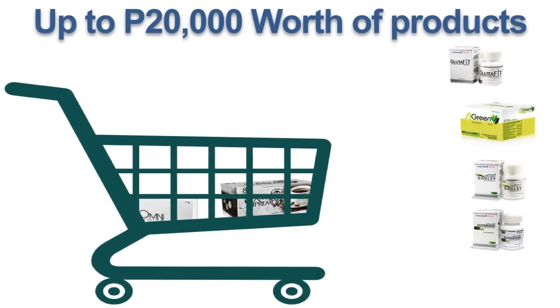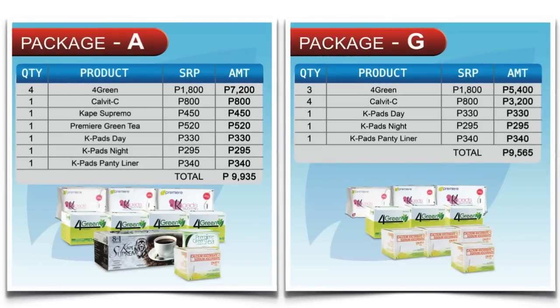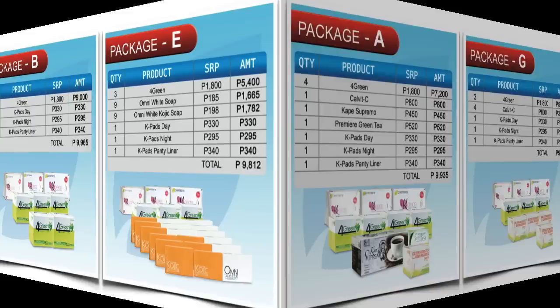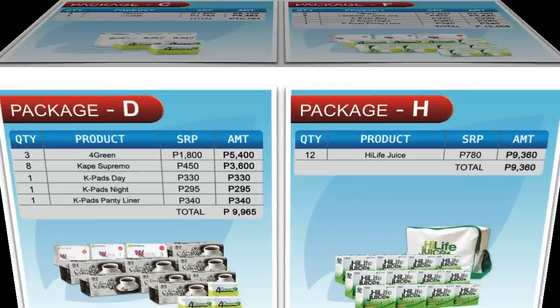You get up to 20,000 pesos worth of products. You get to choose two packages — for example, A or G, B or E, C or F, or H or D.